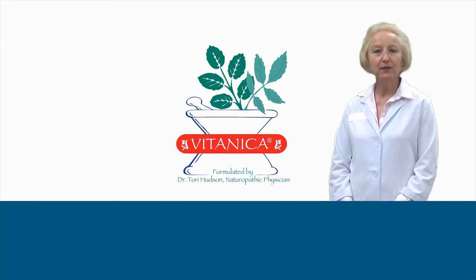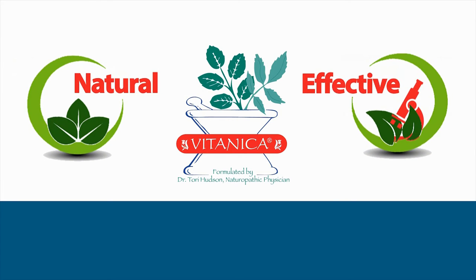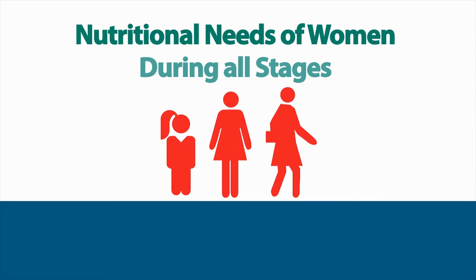Hi, I'm Jackie, the nurse from Professional Supplement Center, and today I'd like to talk to you about some products from our featured brand, The Tanica. The Tanica provides natural and effective health support supplements that are designed to meet the nutritional needs of women during all stages of life.